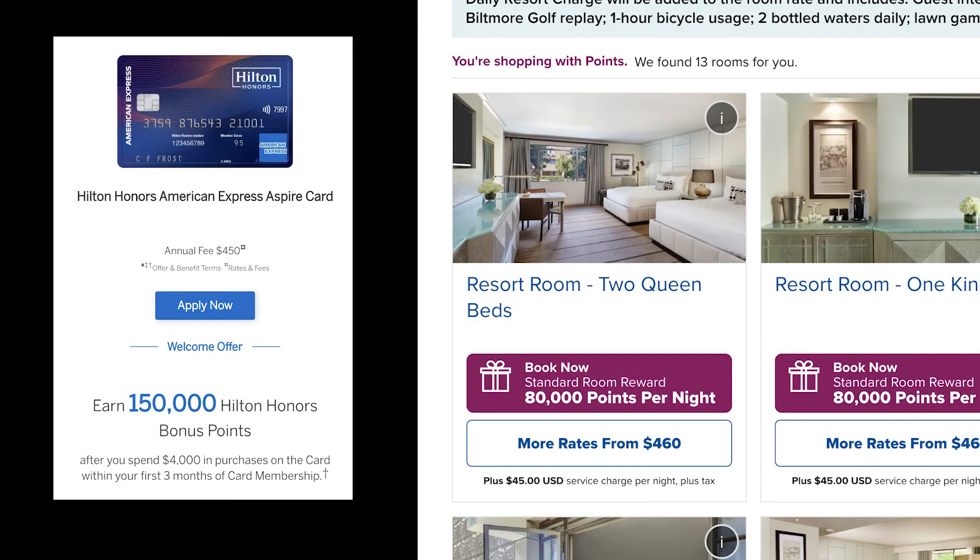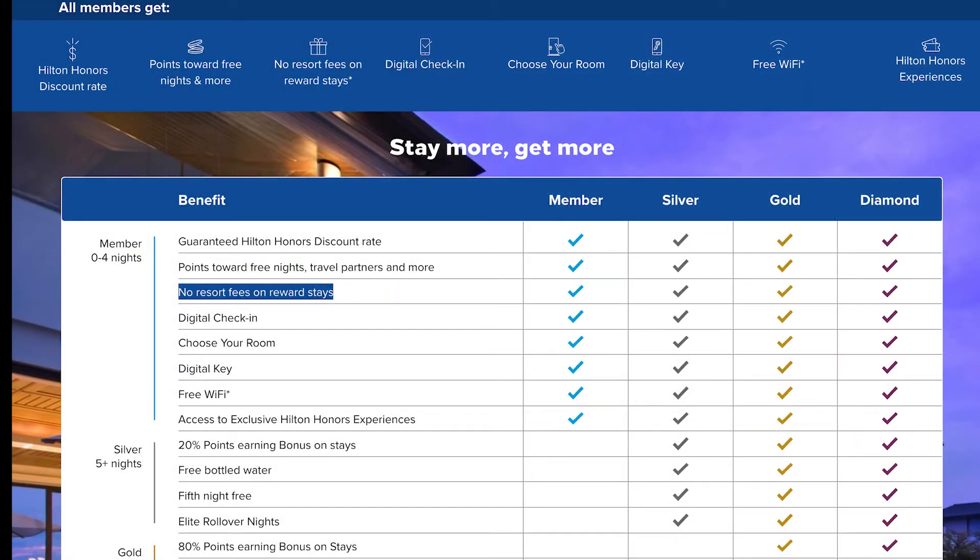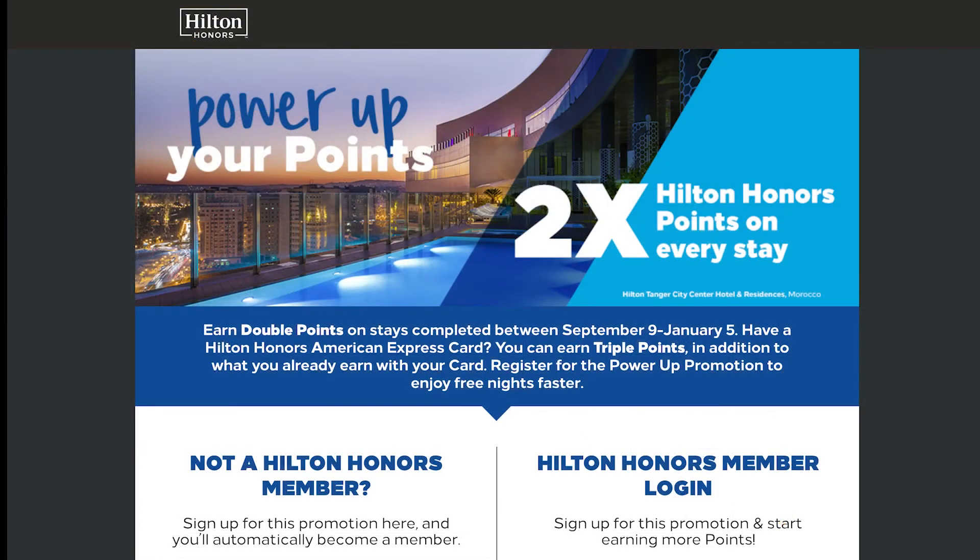If you are planning to book with points, you will need about 80,000 points for a standard room. On top of that, if you are paying with points, your resort fee is waived. Before you do your booking, also double check the Hilton Honors members page and make sure you take advantage of all the promotions.